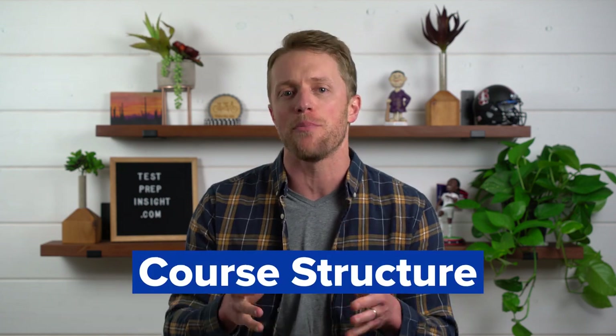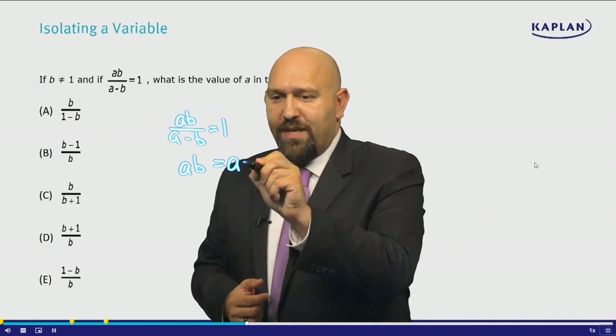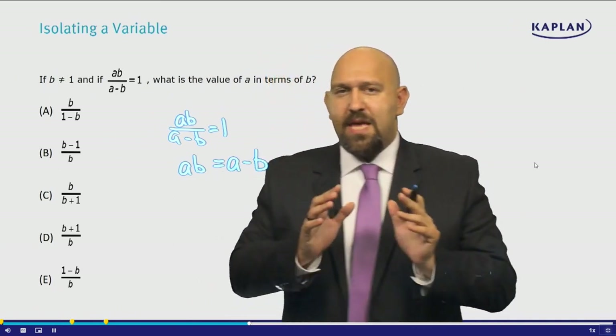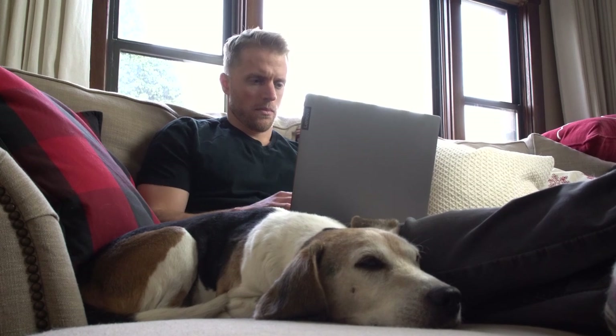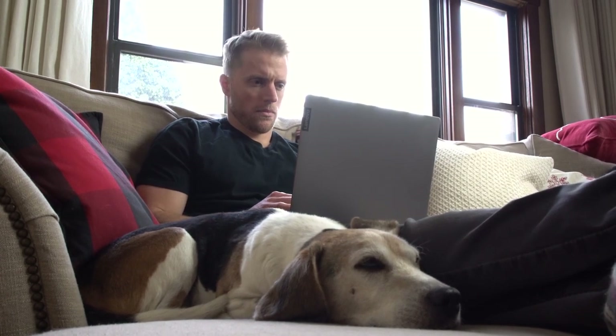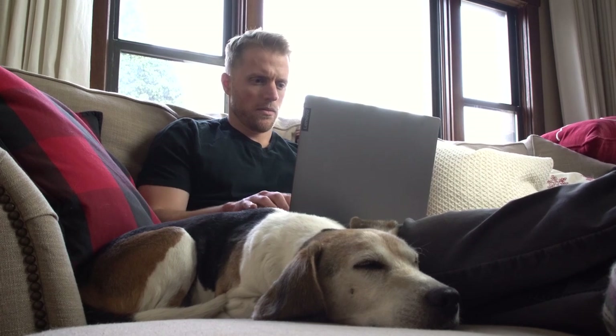The second pro on my list is all about the Kaplan course structure, which is broken out across the four sections of the GMAT. Within each section, there are modules for every overarching GMAT topic, such as algebra, sentence correction, and geometry. These modules are then broken down further into individual lessons on subtopics, such as systems of equations, verb errors, and triangles. Basically, it's your classic drill-down structure.